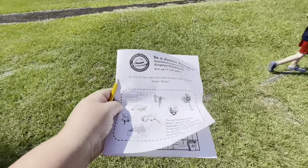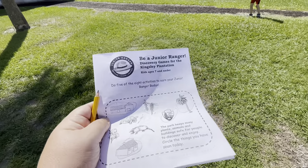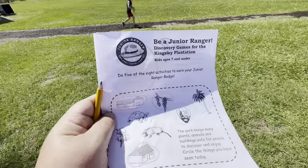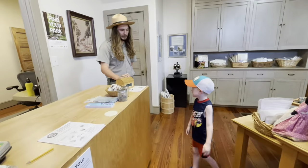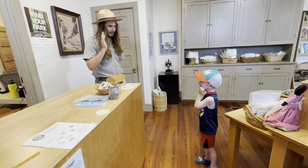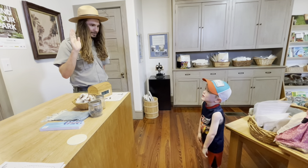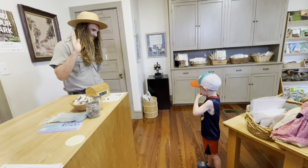Teddy and I have been working on the junior ranger booklet for Kingsley Plantation. A lot of different parks have different junior ranger booklets for different sections. Teddy thinks he did his homework and gets his badge so he can go to work with Mark — super cute that he wants to help his dad. So I need you to raise your right hand. Repeat after me: I, Teddy, promise to learn about, explore, help, and protect all national parks, and to share what I have learned with others. Good job!